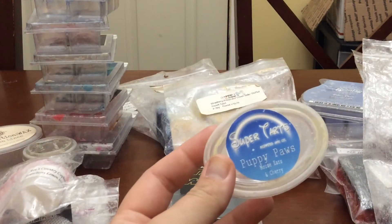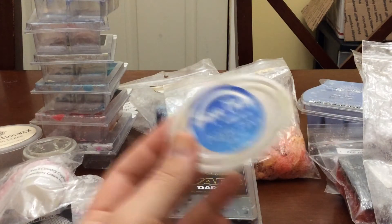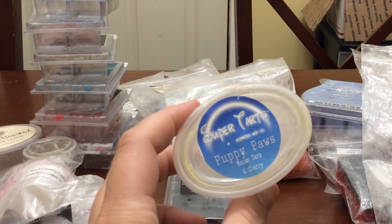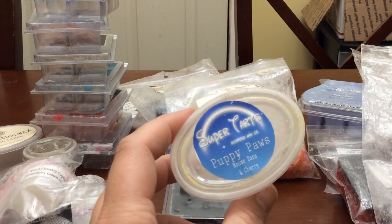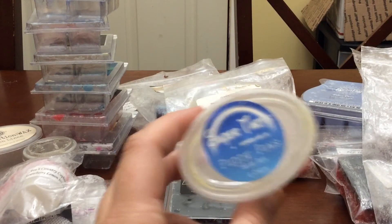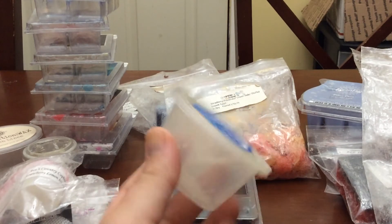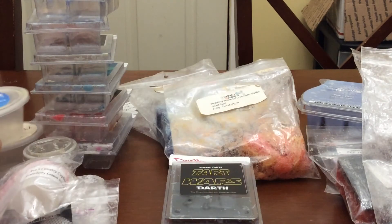I finished the scent shot in Puppy Paws, which is mouse ears and cherry. Very nice. I think I mouse-eared myself out though — I'm kind of getting eh on the mouse ears blends for right now. I think I've just overdone it because when she came out with those blends I just melted them quite often and now I'm kind of over it. It was good, it was strong, it had a really good throw, but I'm going to take a break from mouse ears.